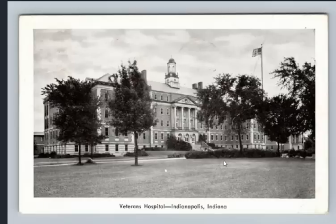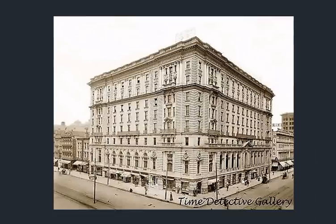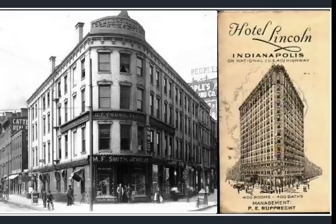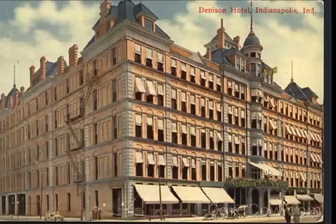A veterans hospital — so many soldiers and sailors hospitals, veterans hospitals, all built to house soldiers that survived the wars. You have to wonder how sinister some of these organizations and programs may have been behind closed doors. This is the Hotel Claypool. Here we have the Lincoln Hotel. The Commercial Club — I don't even know what the Commercial Club is; if anyone knows please enlighten me. The Denison Hotel — a very interesting-looking old world structure.